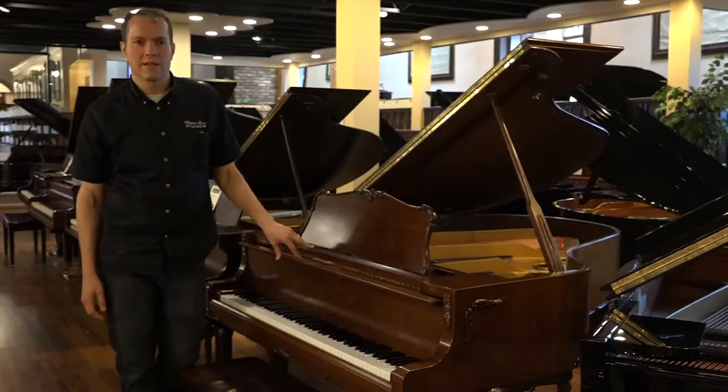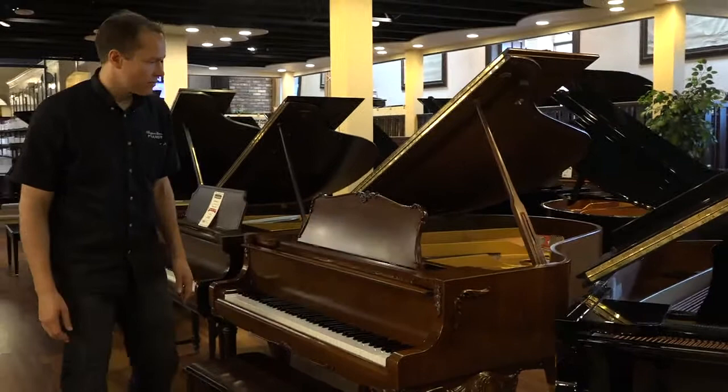Hi, I'm Brigham Larson with Brigham Larson Pianos. This is a 1984 Wurlitzer in absolutely perfect condition. It's a beautiful piano.